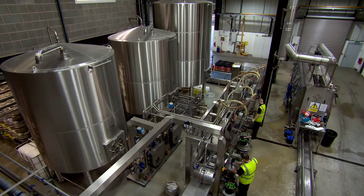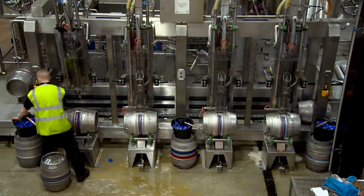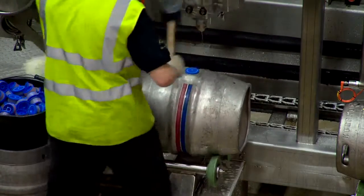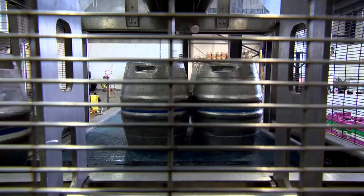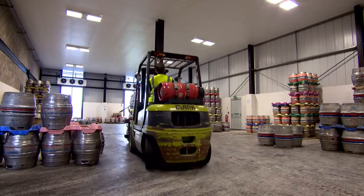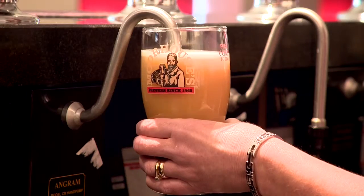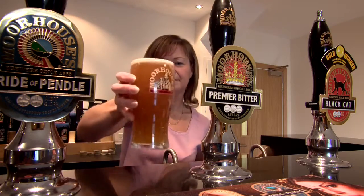At the end of that process the liquid is transferred into casks. We add our final natural ingredients — a product called Finings — which helps to clear the yeast out of the liquid to give you a clear liquid in a glass. Those casks are then delivered to one of our 500 customers that we trade with every week, and eventually, after about a week and a half to two weeks, that beer that we brewed here ends up in your glass.